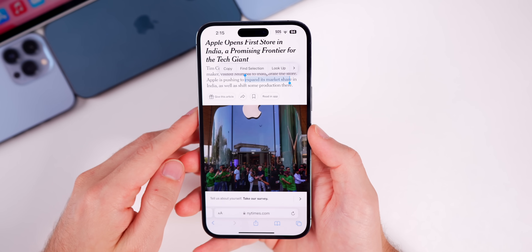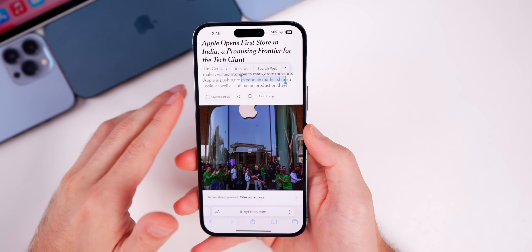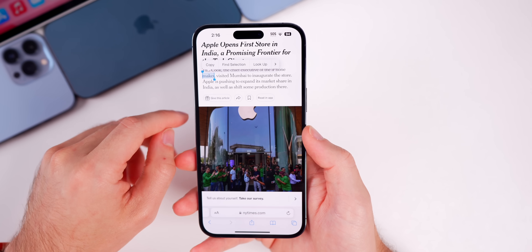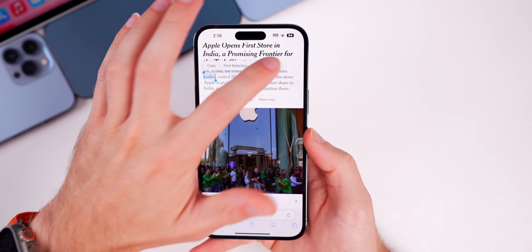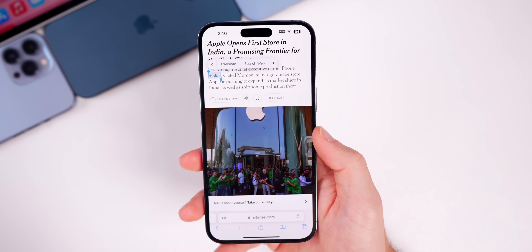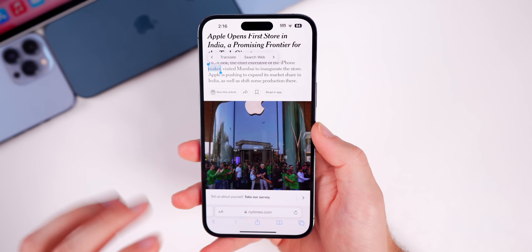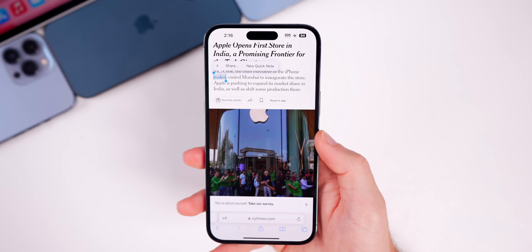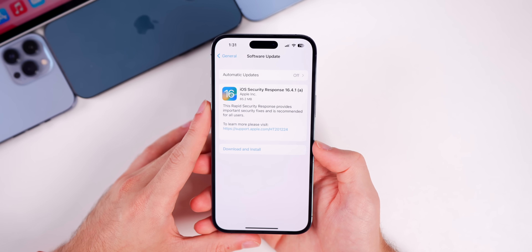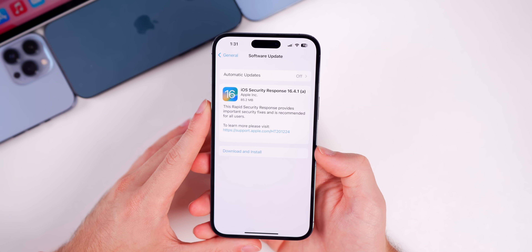For those still wondering, the 'Select All' option inside Safari is still not back. When selecting text, there is still no option to select all. This feature disappeared with iOS 16.4 and remains absent in 16.5, suggesting Apple has removed it as a deliberate software change.